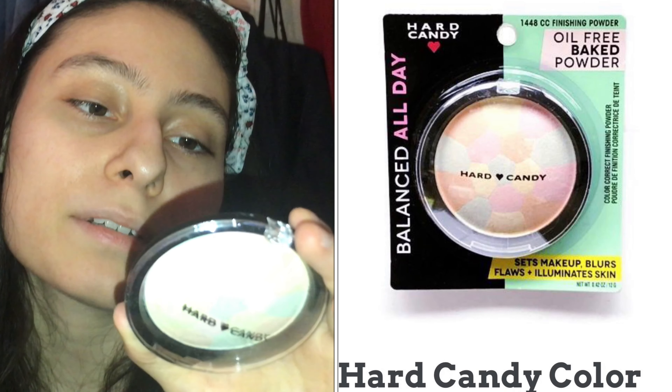I'm going to do the products that I don't like really quick. I'm sorry but I don't know what this is, I don't know how to use this. It's a Heart Candy Sheer Envy Color Correct Finishing Powder.